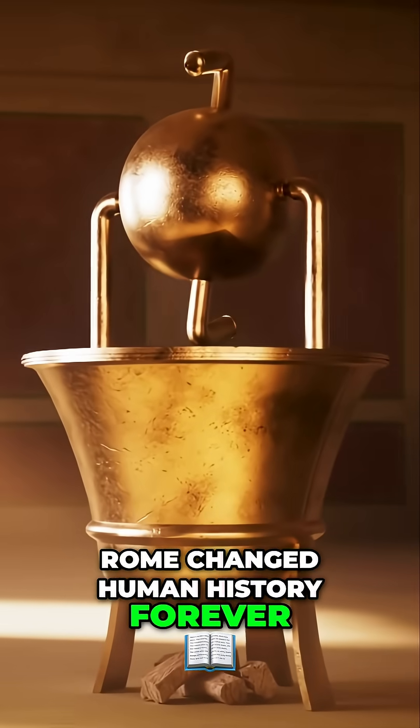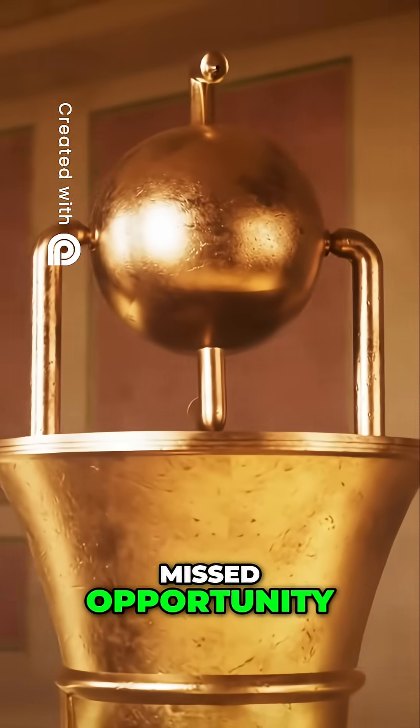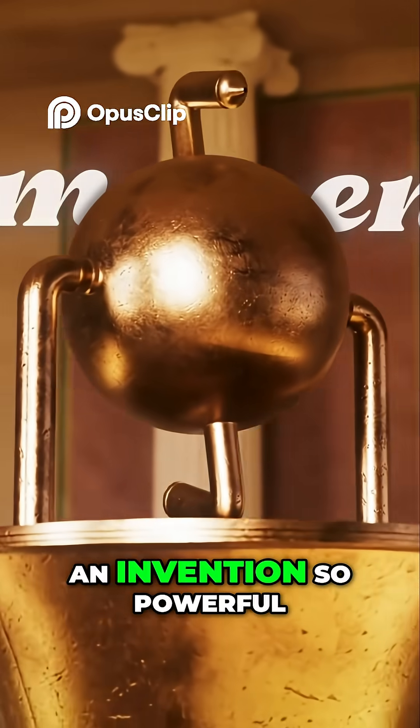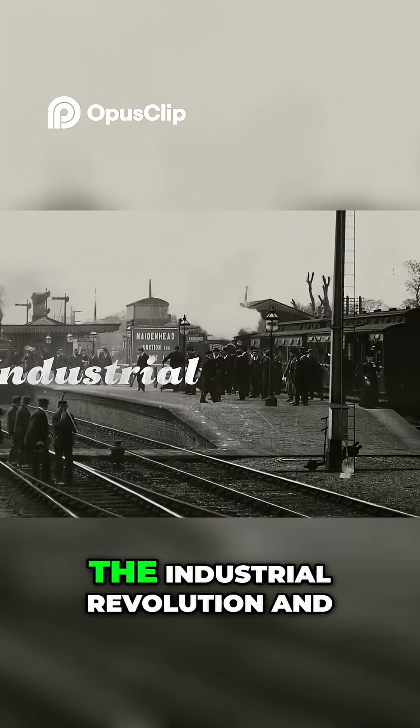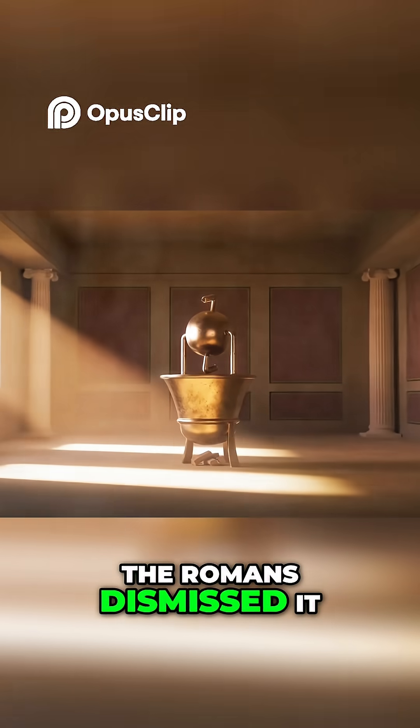Rome changed human history forever, but this invention might have been their greatest missed opportunity: the steam engine. An invention so powerful it would later ignite the industrial revolution and reshape the modern world, and yet the Romans dismissed it.